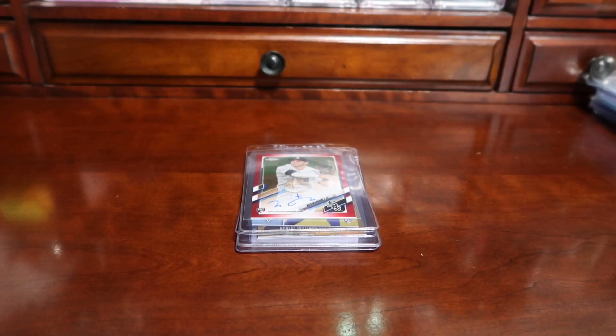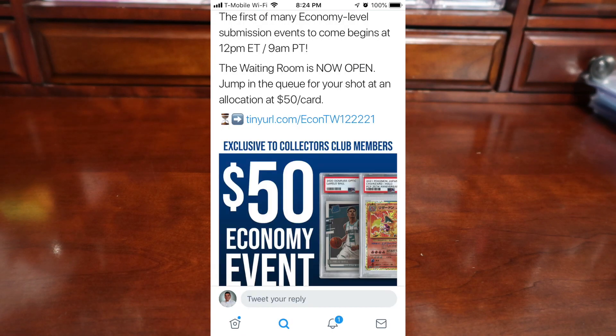Hello everyone, Abel and Vegas here. PSA is kind of back open — earlier today, I'm recording this on Wednesday December 22nd. PSA put out a surprise tweet and opened back economy submissions.